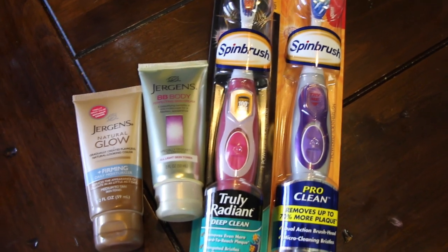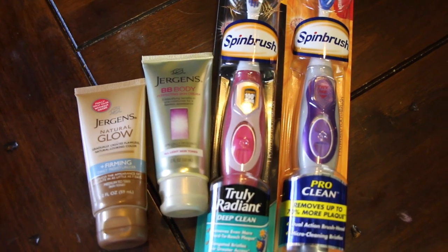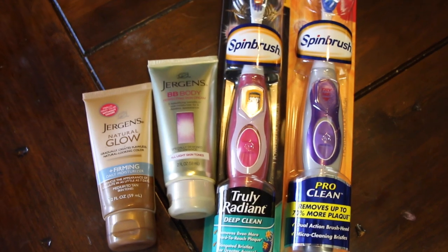Honestly, I was in a big rush. I didn't have time to sit there and try to figure out any other deals, but I might go back later this week and do some more, and I actually might go back and do this exact same deal again.